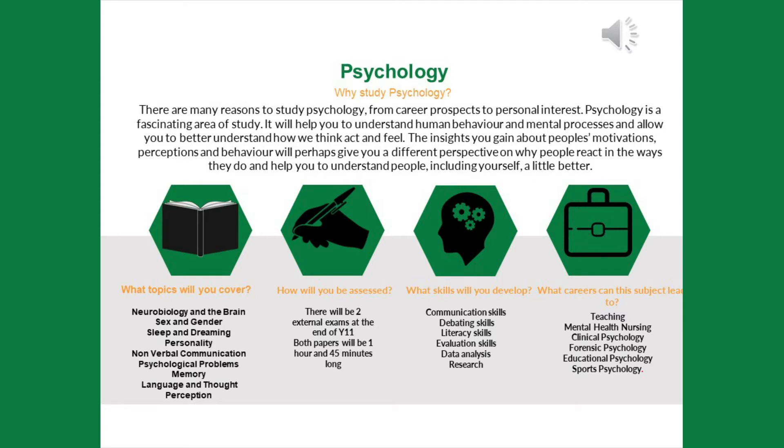Psychology is assessed in the form of written exams at the end of Year 11. The papers are an hour and 45 minutes long. From this course, you'll have the opportunity to develop a range of skills. You'll see that psychology can lead to a range of careers in lots of different areas of psychology, but also in teaching and areas like mental health nursing too.